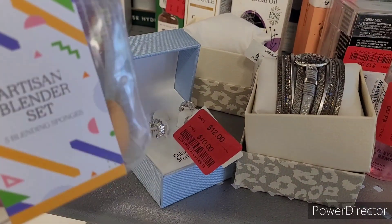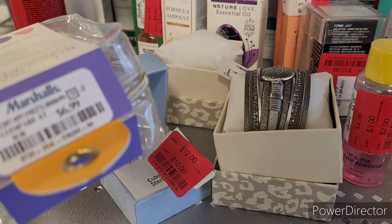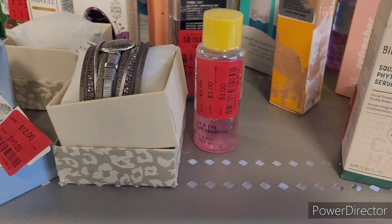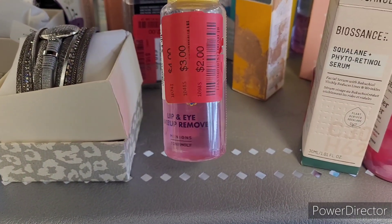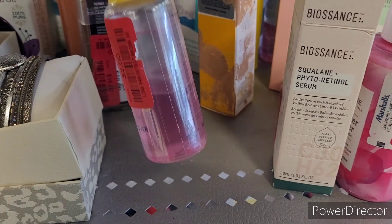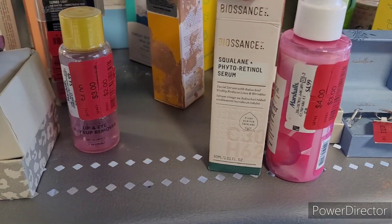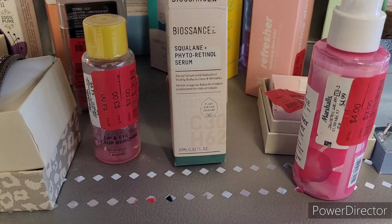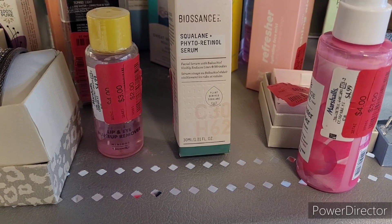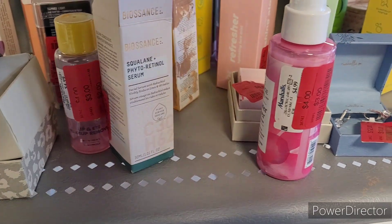They have this artisan blender set right here — I don't even think that's red tag, that's 6.99. What is this lip and eye makeup remover? It's red tag for two dollars. And what is this — some type of retinol serum right here, it's red tag for 10.